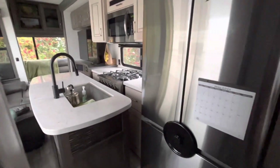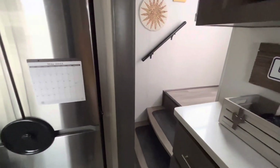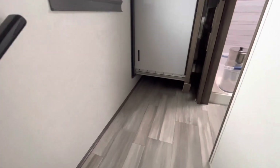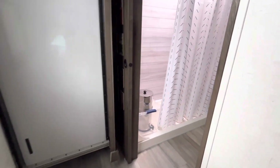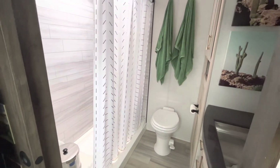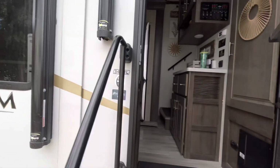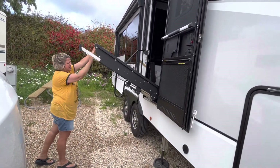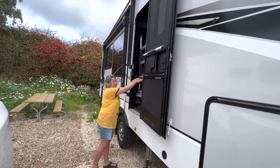You can still access the refrigerator and the entry on travel days, and we can also get to the bathroom. The pantry slide does block access to the bedroom, but we're able to come up the stairs and use the bathroom if we need to make a pit stop. Then we put the stairs in, shake off any debris, and latch them in so they're nice and sturdy.